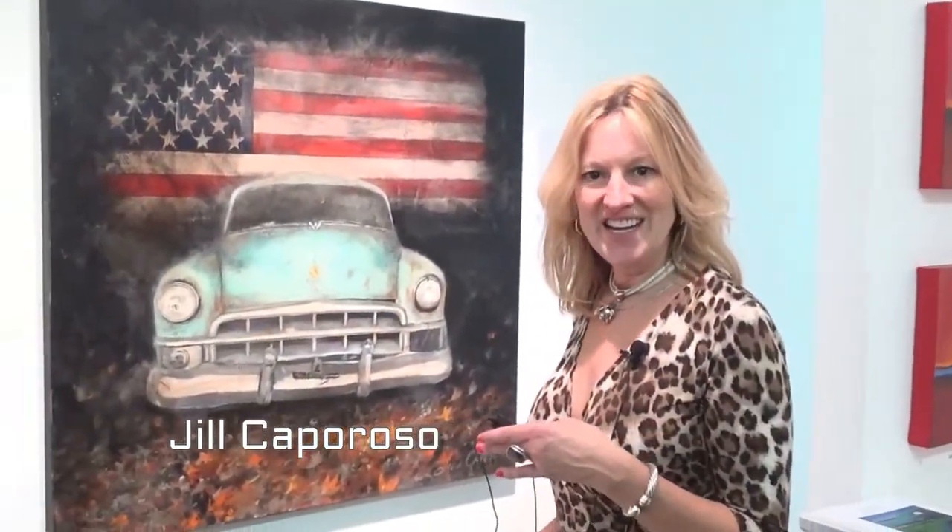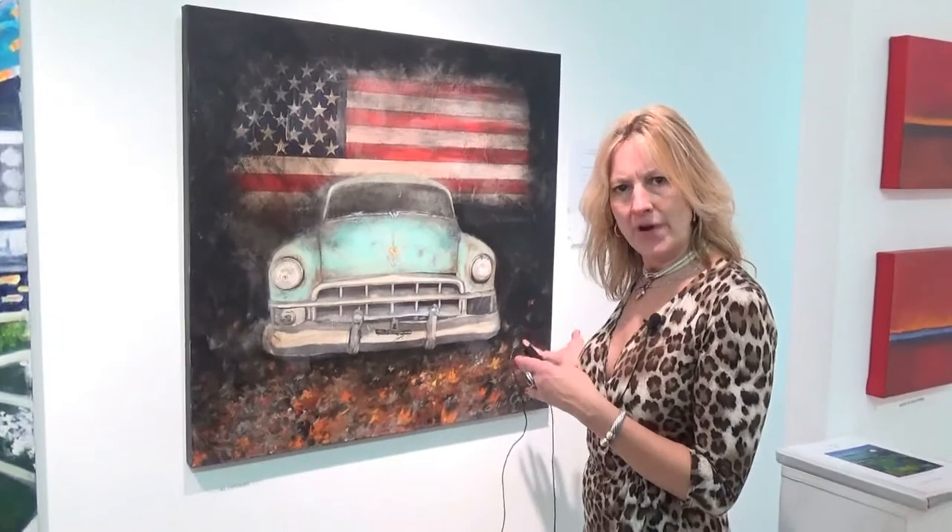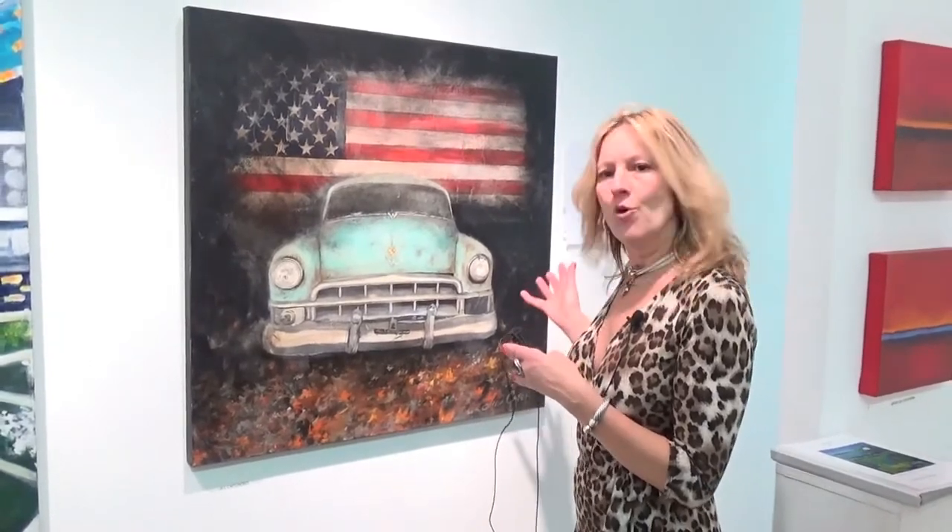Hi, my name is Jill Caporosso. I am here at Montserrat Gallery, and these are my new works. This one is called Americana. I took it from a photo from an old garage.